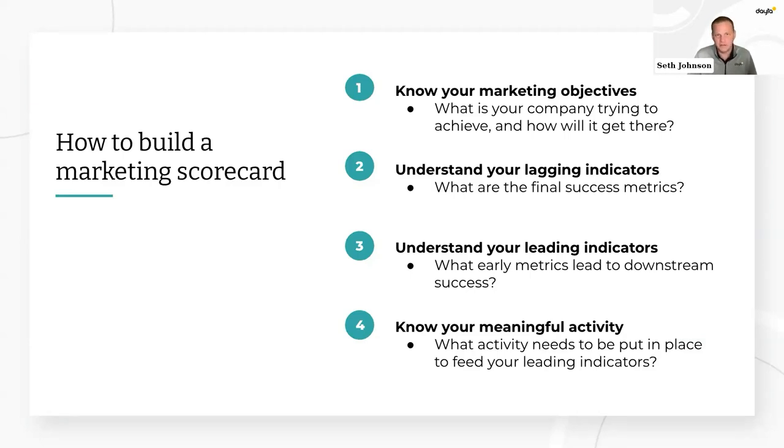First, you need to figure out your specific objectives — and this goes way beyond marketing. Next, you have to know your end-of-day success metrics. After that, measurables to feed those success metrics. And finally — kind of a bonus — you have to plot out your activity around your early indicators of success.